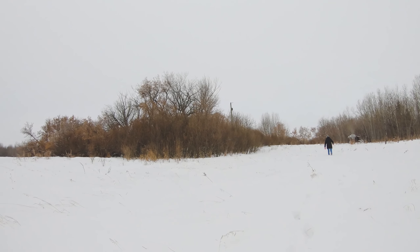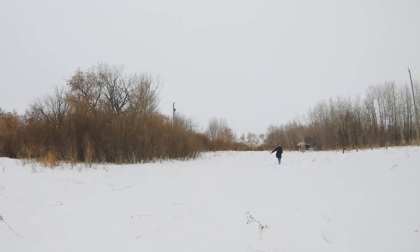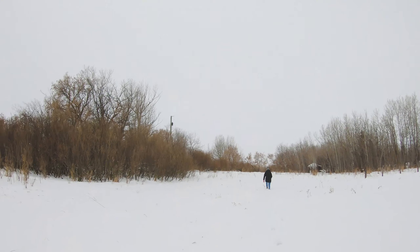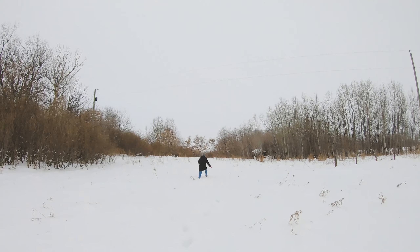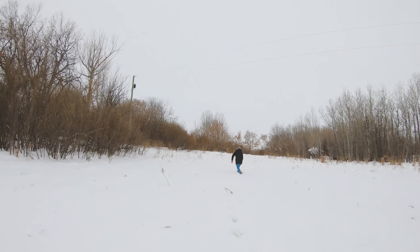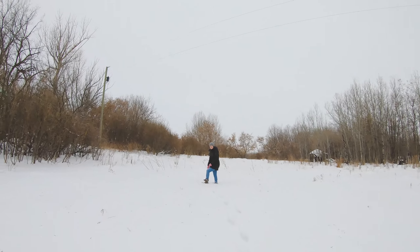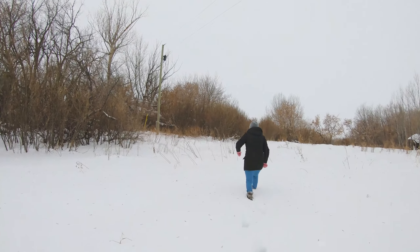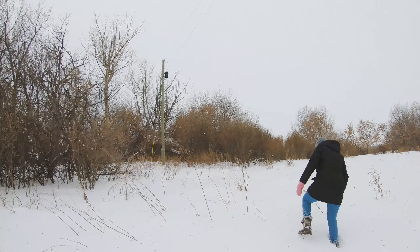Is there a house in there or what? Power lines... might be something in there. Is there a house? There is? Oh my gosh. Now she's got a good eye, because I didn't see it. Wow.